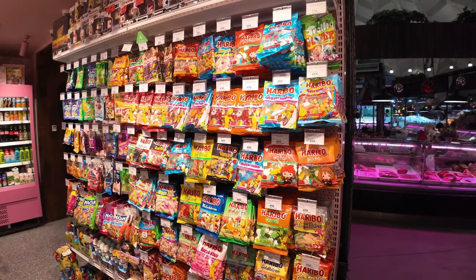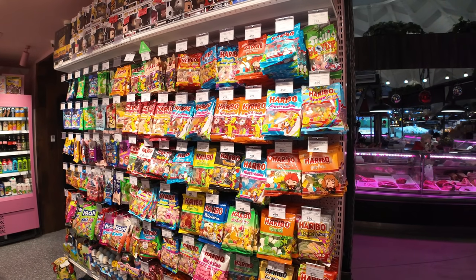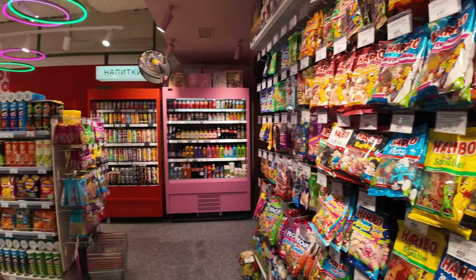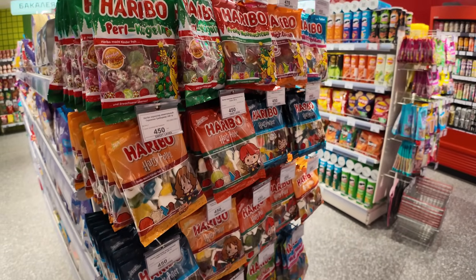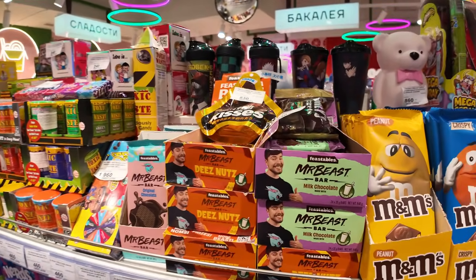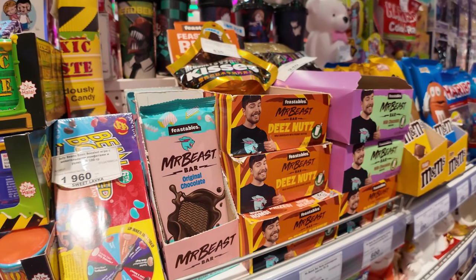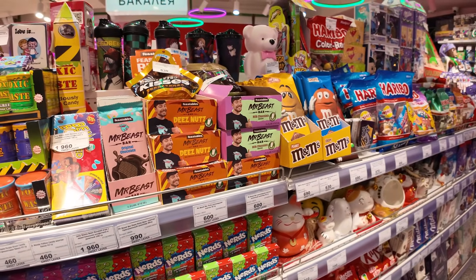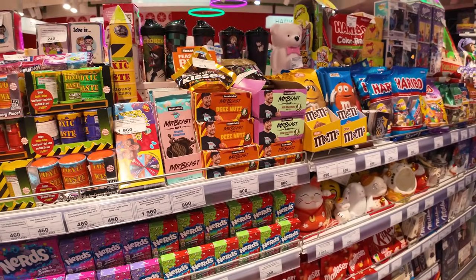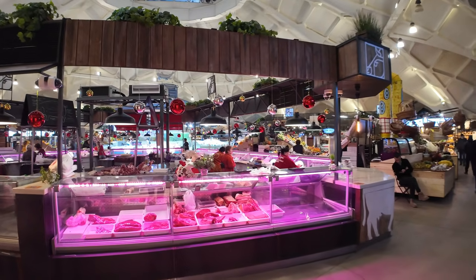Two and a half years after things weren't available, they're sitting right on the shelf here in Moscow. Before I walk out of Sweet Lavka, I just want to show you what I think might be the largest Haribo collection I've ever seen. Haribo is a very well-known European brand with a factory in almost every country. And the one thing I didn't notice walking in earlier - they actually have MrBeast chocolate bars. He's by a long way the most popular YouTuber in the whole world with 200 million subscribers, and I can buy one of his chocolate bars right here in this market.